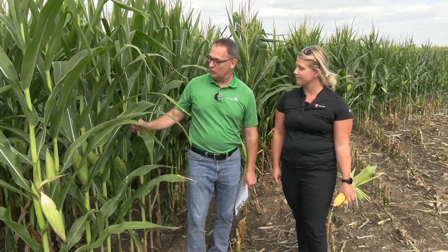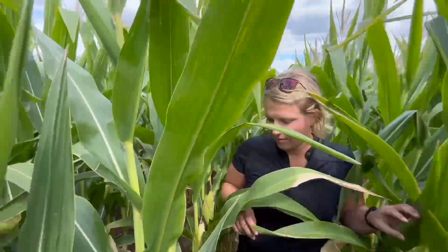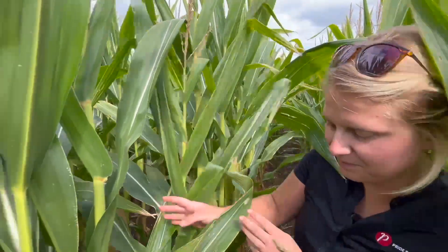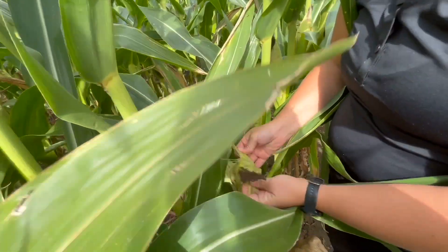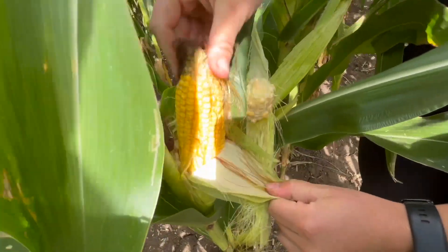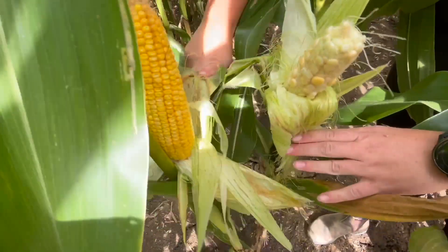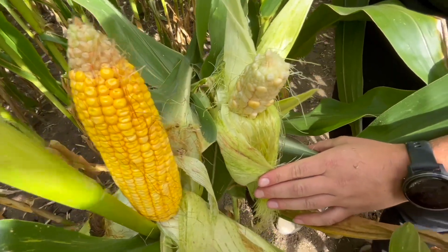With drought stress and silage specifically, we're going to see some tonnage reduction and some different nutritional components. We'll actually have some higher fiber in our silage just because we're going to have lower starch — not having as much ear and cob production. So you can expect some lower starch. Another thing is we'll actually have some higher nitrates as well, which can be a concern when feeding corn to livestock. So that's something to keep in mind.